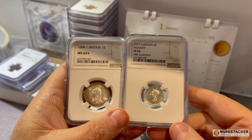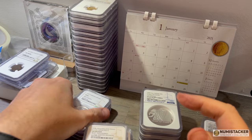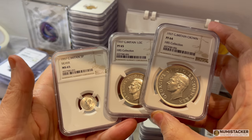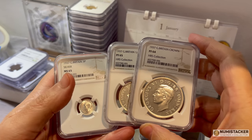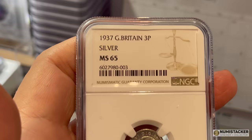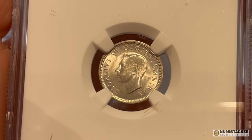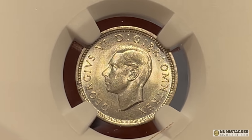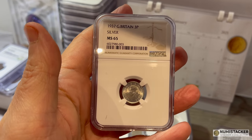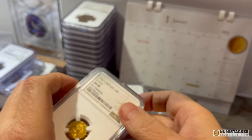There are quite a few 1937 and 1953 proofs coming in now, with people picking out the 1937 silver proofs and sending in all the different sizes. Some are doing really well — a 66 crown did really well, and a 65 half crown for the HRS collection. This one was interesting because it was sent as a proof but got picked up as an MS coin. Looking at the fields, there's no real polished blank in the way most proofs would have — it looks like a good quality MS coin, and that's how it was graded.